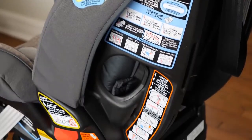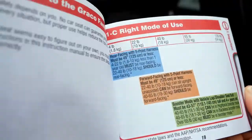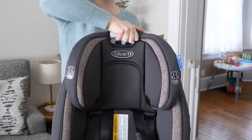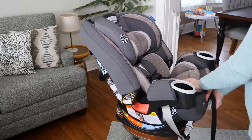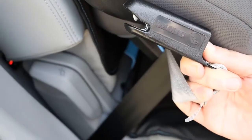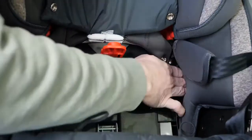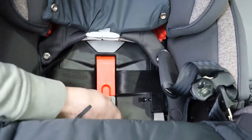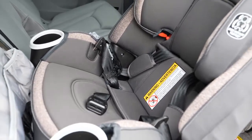Car seat use is based on weight as well as age. The company advertises that this one car seat can take a child from four pounds using the infant insert in a rear-facing position, through the toddler and preschool years, and all the way to a booster seat for a 120-pound child. Rear-facing is recommended and often required by law for children younger than two years old, or who are 40 pounds or less and shorter than 37 inches. The expiration date is 10 years from the manufacturing date.